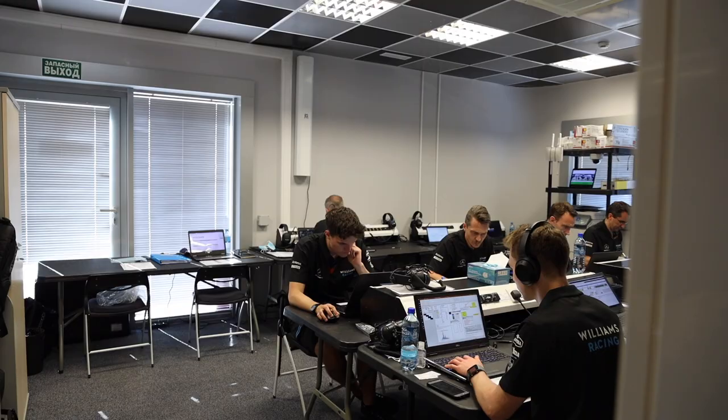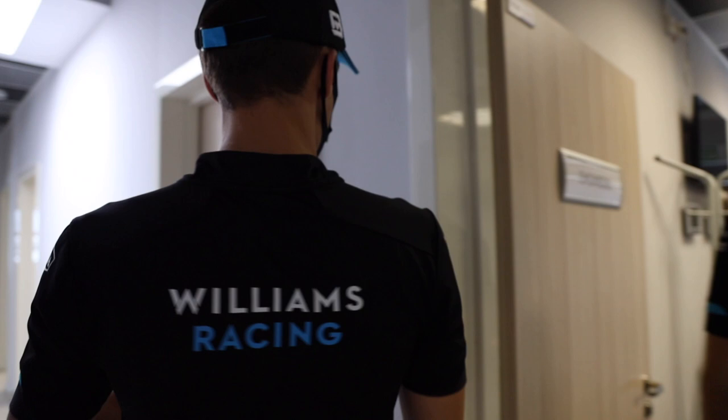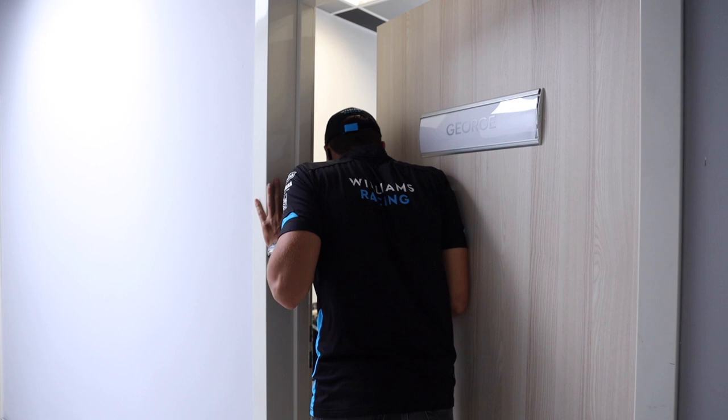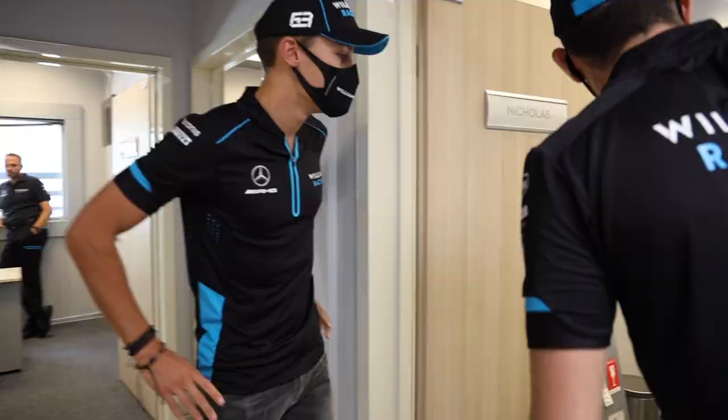We're going to my bedroom — sorry, this is my driver room. Let me just check there's nothing. I think we should go to Nicky's first. Should we make sure mine is presentable? The driver room is temporary for the weekend but it is actually quite spacious.